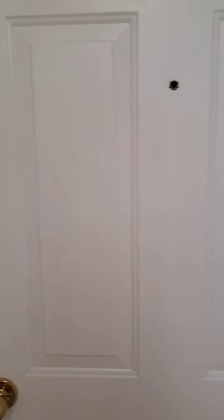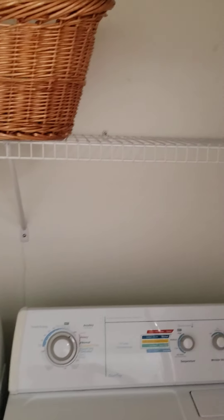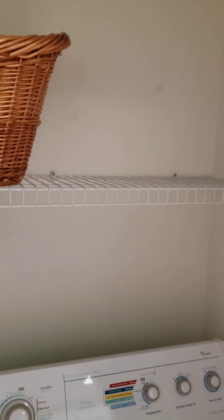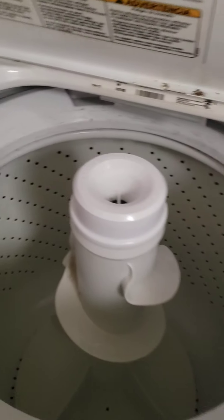Garage door. Security. Sorry about that, guys.